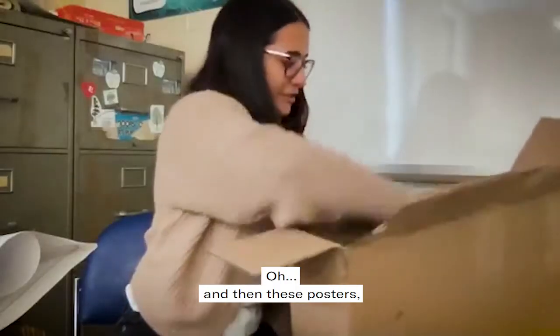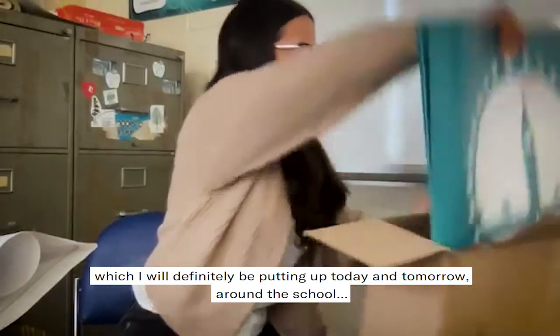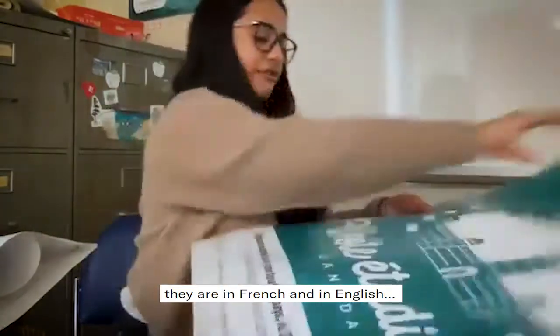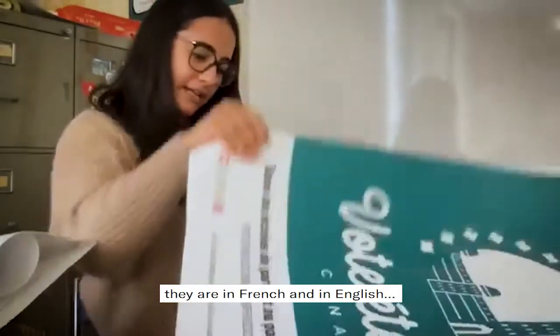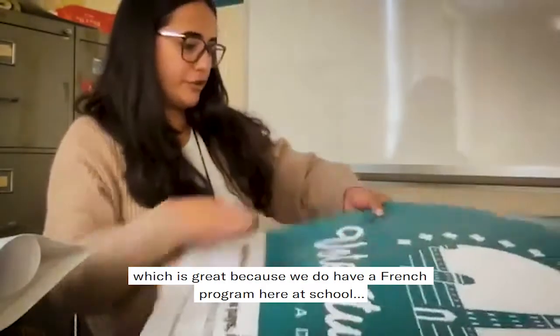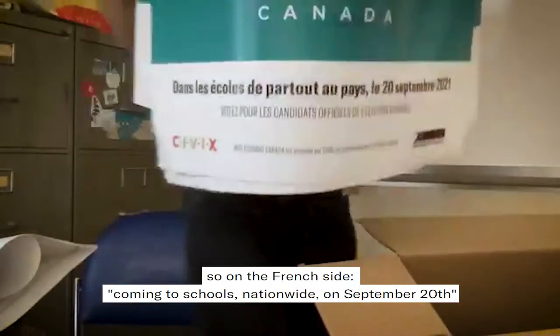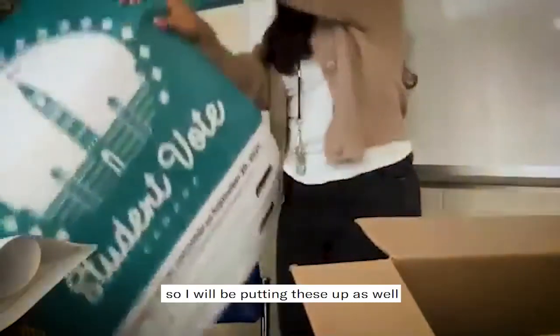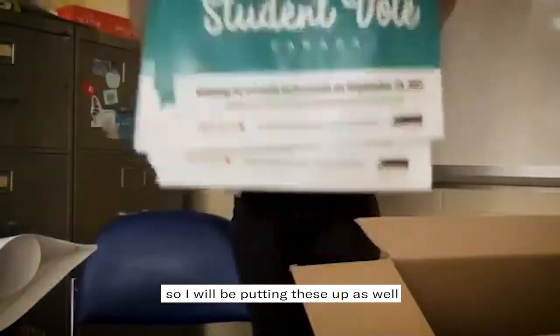Oh, and then these posters which I will definitely be putting up today and tomorrow around the school. They are in French and in English, which is great because we do have a French program here. So we have the French side — coming to schools nationwide on September 20th — and I will be putting these up as well.